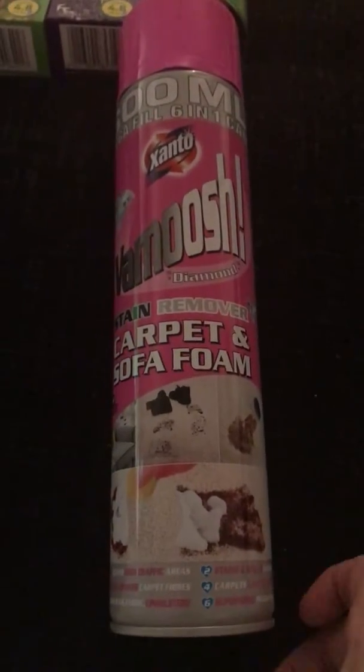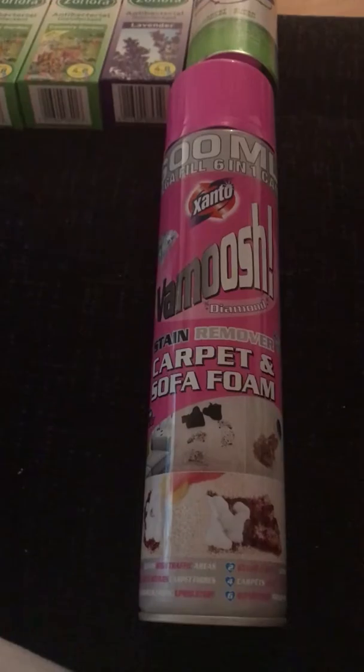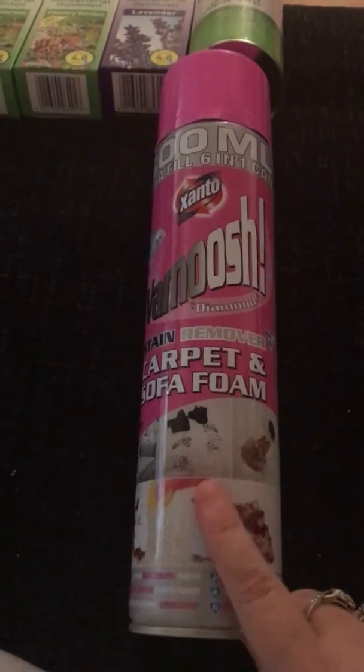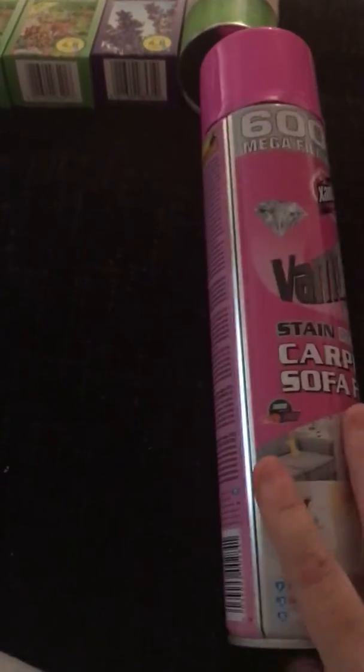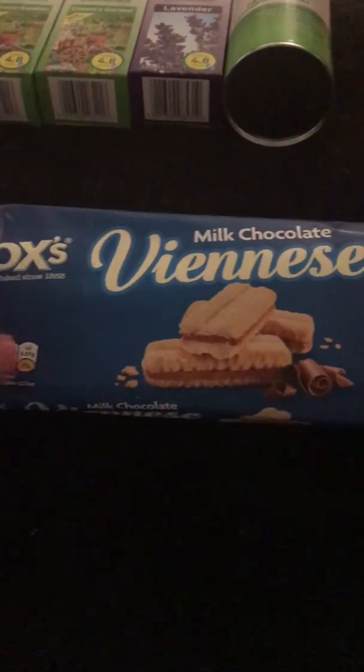Next I bought the huge carpet and foam cleaner and sofa Vamoosh — 600ml, absolutely massive. I think it was only £1, which is a great buy. I also got Viennese biscuits — you get two packets for a pound. One's already been finished; they're our favorites in this house.